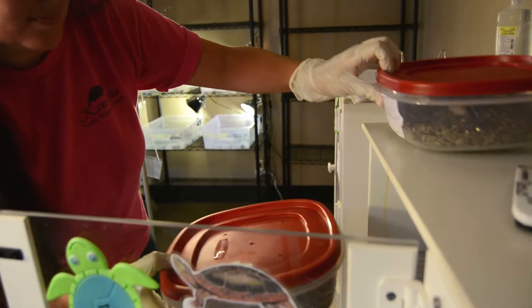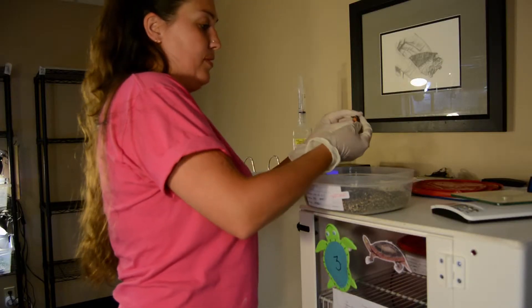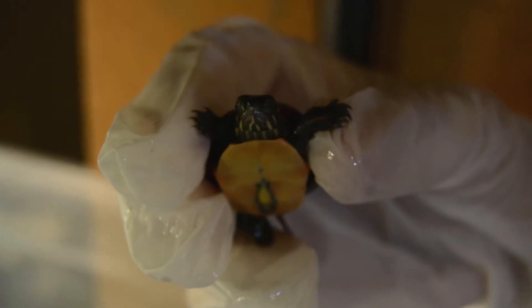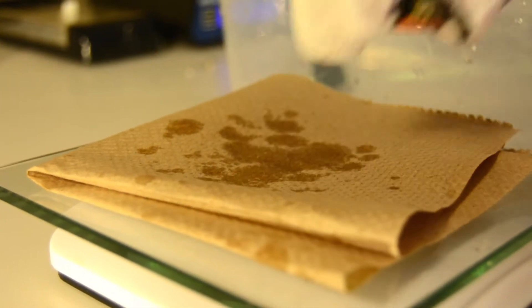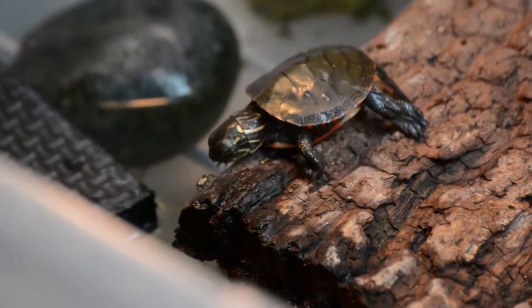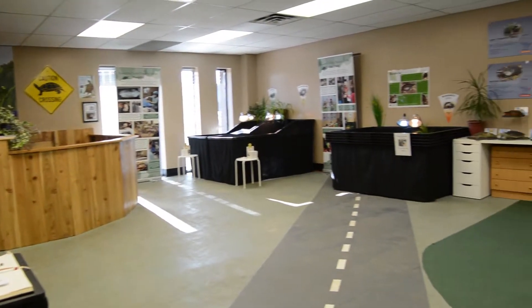This is a lovely little new baby. He's still quite new, but definitely ready to be in the water. So what we're going to do is just get a weight on him — five grams. And I'm just going to set him on the edge of the water and let him get used to his new surroundings.